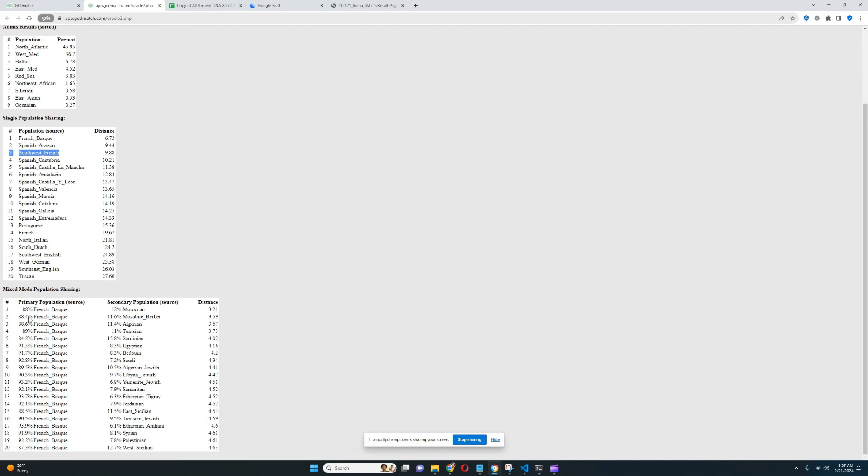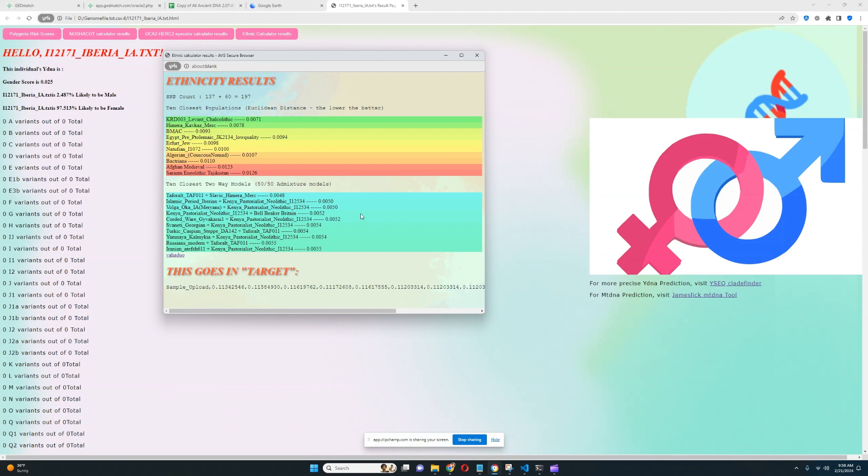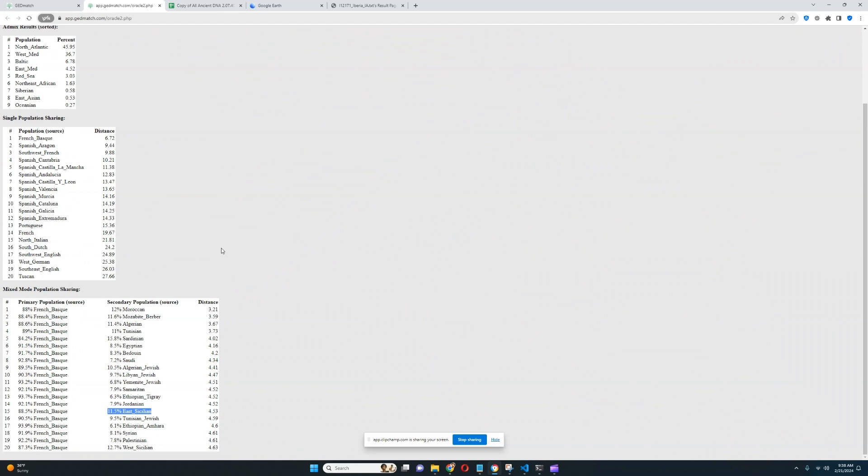This person is mostly modeled as a mixture of French Basque plus various North Africans, which is interesting. There is also French Basque plus Algerian Jewish and various Jewish groups. There is Basque from France plus Samaritans — indigenous people of Israel — Jordanians, and East Sicilians. So there is a Middle Eastern component present here, but it's very over-exaggerated with trait predictor, which is basically saying this individual is 100% Middle Eastern. Whereas with GED match, this individual is mostly Mediterranean with a little bit of Middle Eastern-like admixture.